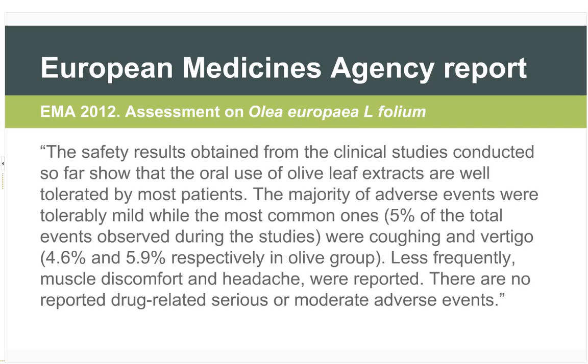The European Medicines Agency published an assessment report on olive leaf in 2012, concluding that oral use of olive leaf extracts is well tolerated by most patients. The most common adverse events — 5% of total events — were coughing at 4.6% and vertigo at 5.9% in the olive group. Less frequently, muscle discomfort and headache were reported. There are no reported drug-related serious or moderate adverse events.